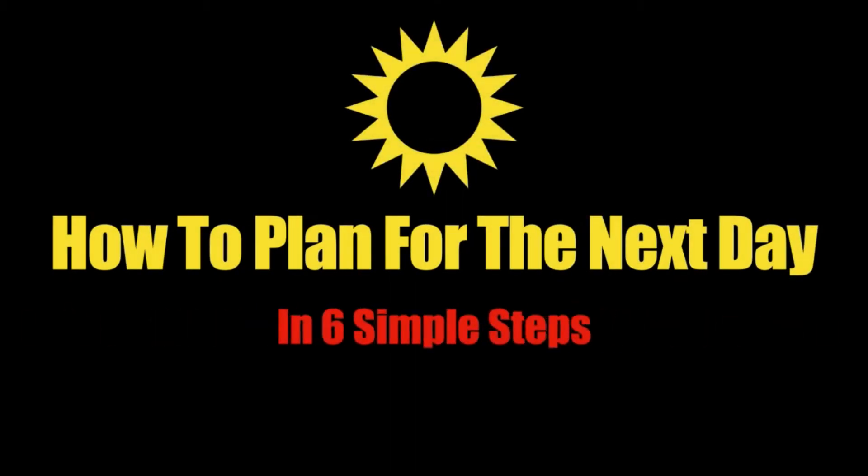Hey guys! Welcome to my channel. My name is Brandon Rezan and today we're going to be talking about how to plan for the next day in 6 simple steps, because planning the night before is key to your daily success.